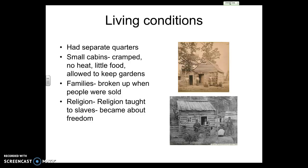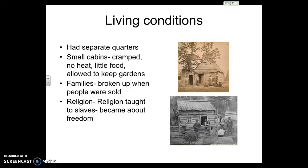Religion was taught to slaves. Some owners held Sunday or church services of some kind. For many slaves, religion became about freedom. Stories like the Exodus story from the Bible became really popular among slaves — the idea of getting free and finding a way to freedom. You have a lot of spirituals that began to use religion as the basis for ideas of freedom.